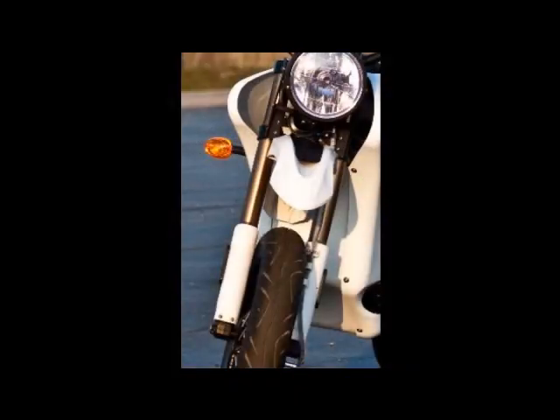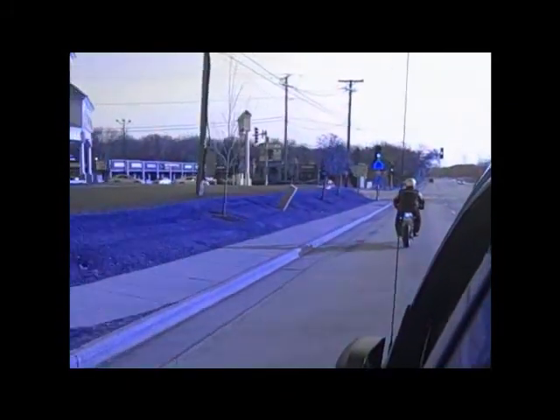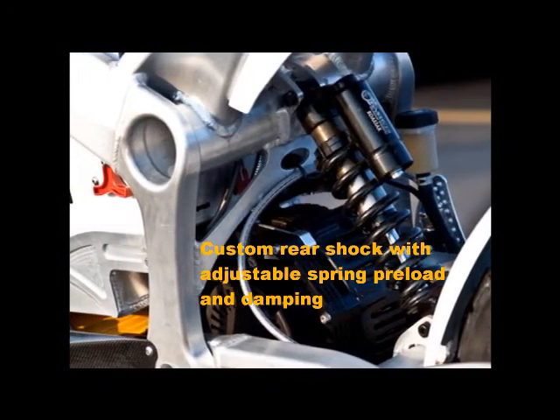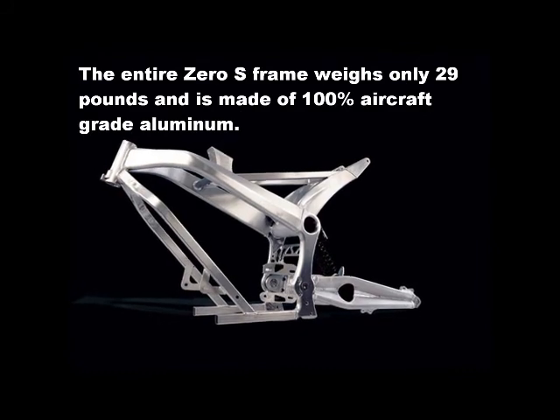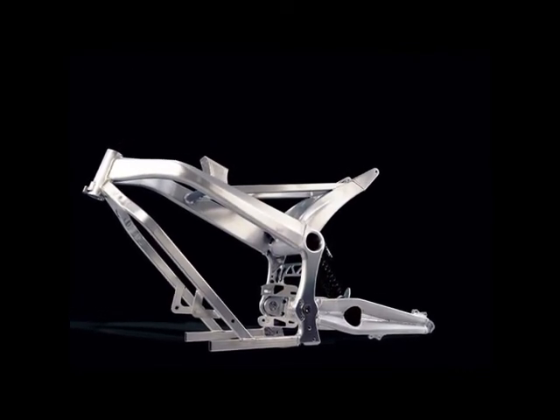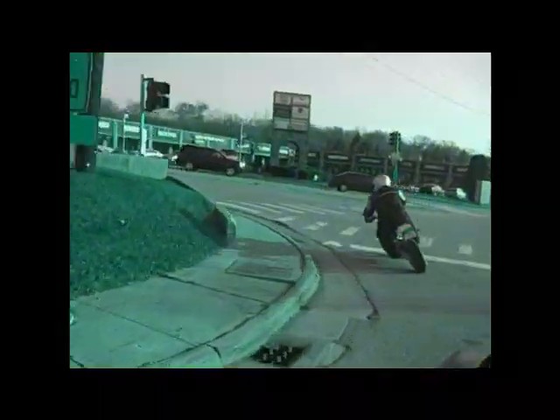The suspension on the Zero DS was developed by Zero to take advantage of the motorcycle's lightweight design. Its inverted front fork is among the lightest in the industry and can be externally adjusted to dial in compression and rebound dampening. A rigid double-diamond rear swing arm keeps the wheel planted using a custom rear shock, which also has a fully adjustable spring load and easily tuned dampening.